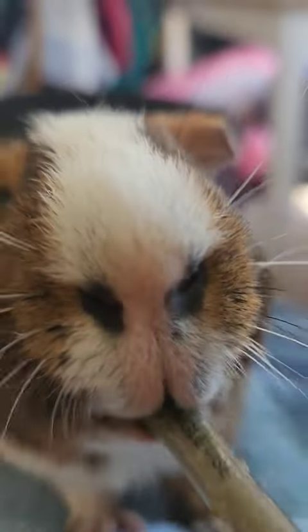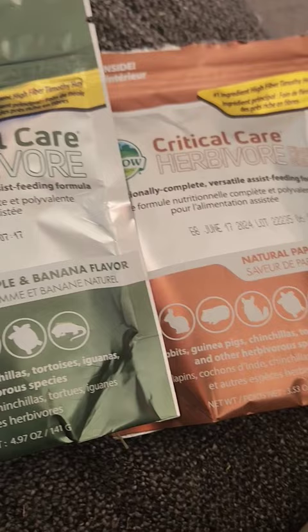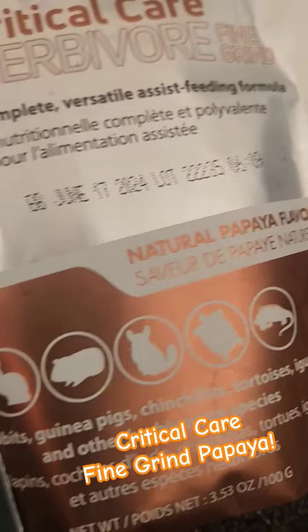A lot of people don't know that there are more than one kind of critical care. As far as the herbivore goes, there is a Critical Care Fine Grind — it's a natural papaya flavor and it's ground finer, which makes it easier to slurp up in a syringe.